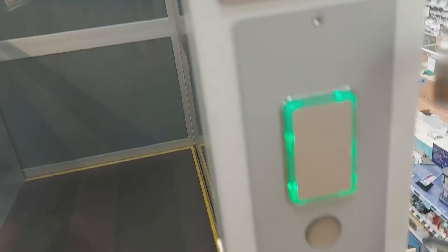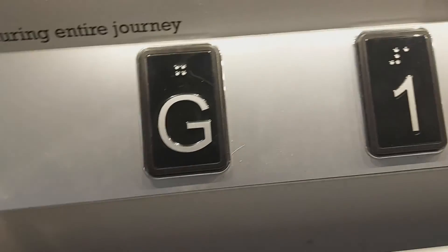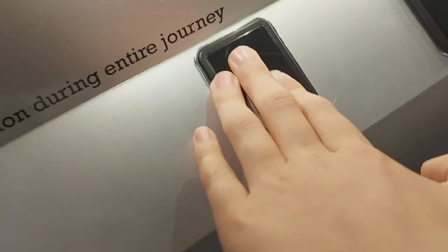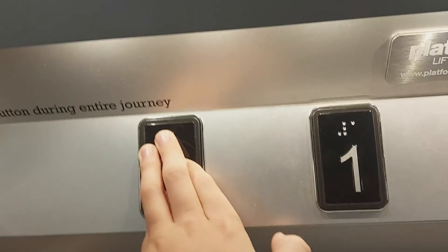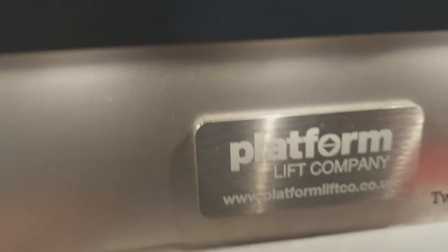Here we are upstairs. Let's go back down. Nice groom room up here — you can see the dogs being groomed. Nice view. These buttons are awesome weird; they're not the usual Gartica Ritz Co. Platform Lift Company — I'm pretty sure this is Gartica Ritz Co, it should be branded. It's quite strange, you don't see this every day.